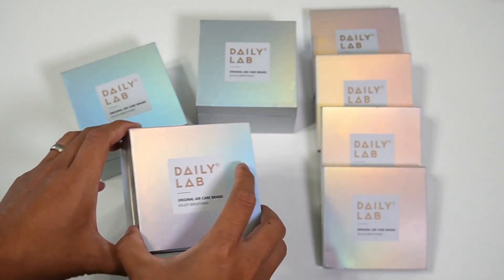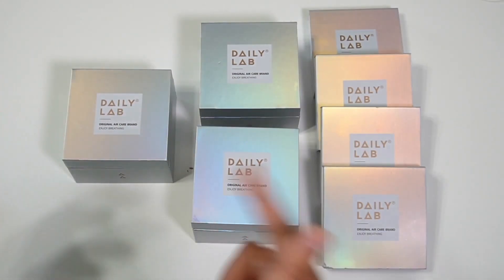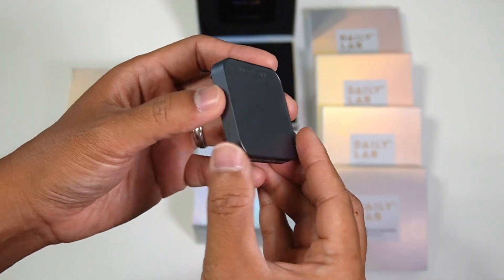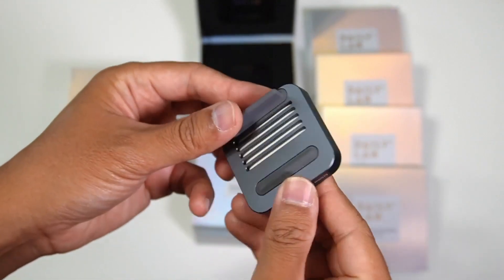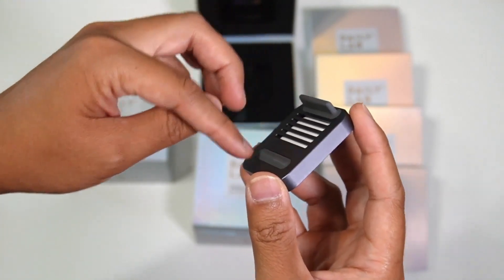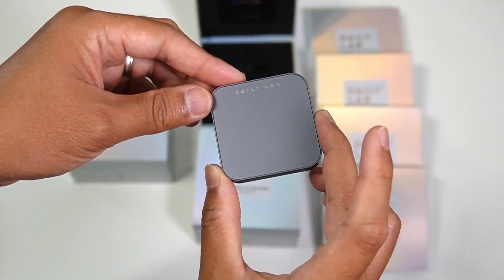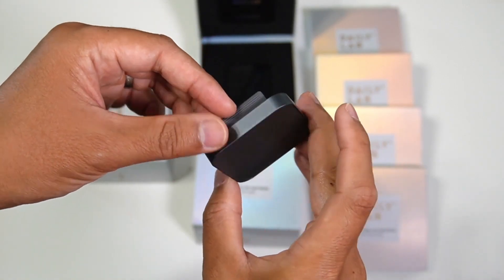There are three different colors of diffusers. Let's open one first — this is Space Gray. It's a great color with aluminum on the side and the top cover, and there's a vent in the back. There are feet on the top and bottom to keep the diffuser in place. Really simple and elegant design — I love the quality of the material.